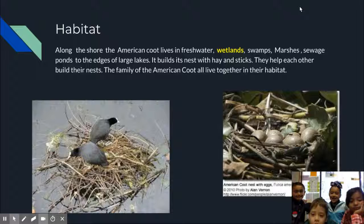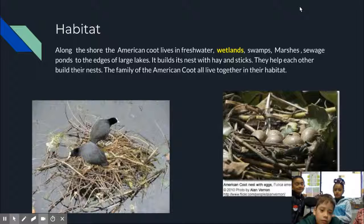Habitat: On the shore, the American coot lives in fresh wetlands, swimming in marshes.